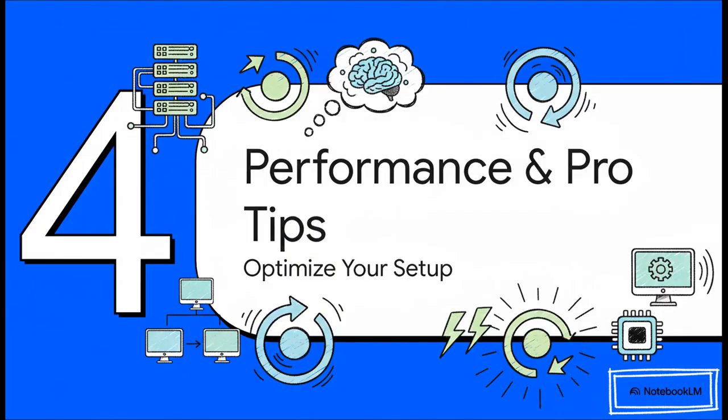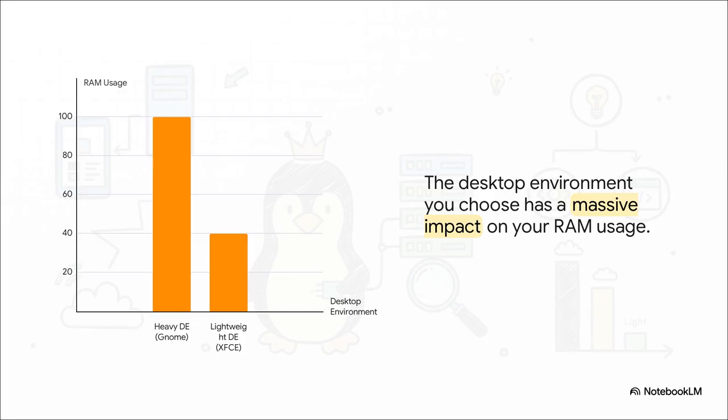So you're in, you're connected — awesome. Now let's talk about making sure your setup runs like a dream and how to sidestep some of those classic beginner tripwires. This is all about getting the most bang for your buck. Just look at the difference on this chart — the desktop environment you choose has a massive impact on how much RAM you're using. Something heavy and full-featured like GNOME is beautiful, but it's thirsty for memory. A lightweight option like XFCE uses way less. When you're running a bunch of VMs, that difference isn't just noticeable — it's a game changer.